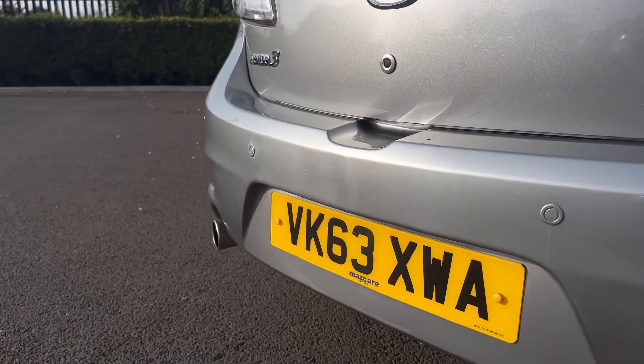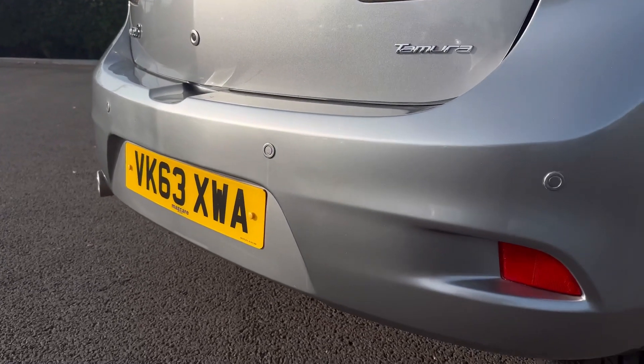On the front and rear you'll find your parking sensors as well to give you an audible noise when close to obstructions.